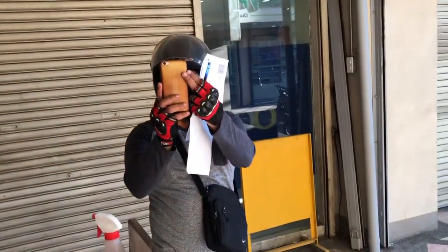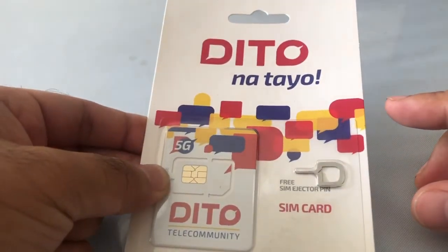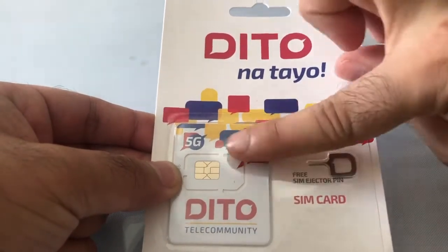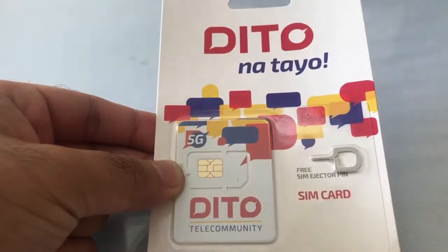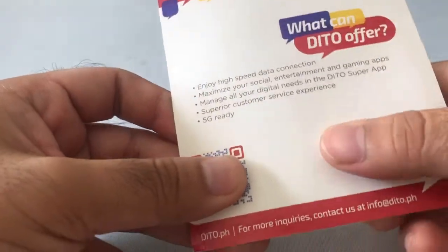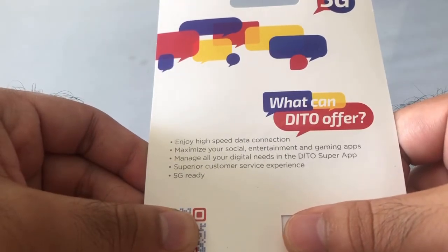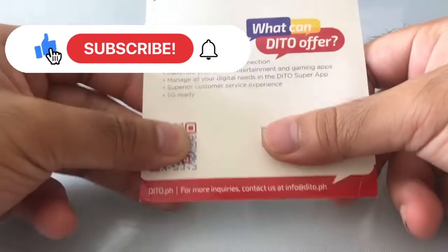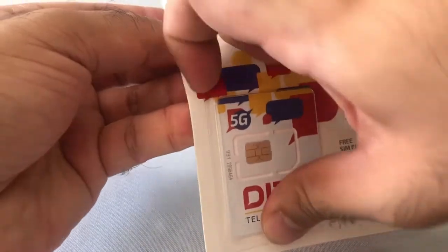Don't forget to smile for the delivery photo! I hope this review helped you decide whether or not to purchase your own DITO SIM. I purchased mine for only 199 pesos, paid via GCash. Maybe because I'm not using a 5G compatible phone that the speed wasn't what I expected, but people say 5G speeds are really good. My 199 pesos gives me unlimited data for 30 days — that's a great deal. Don't forget to like and subscribe, and I hope to see you soon!